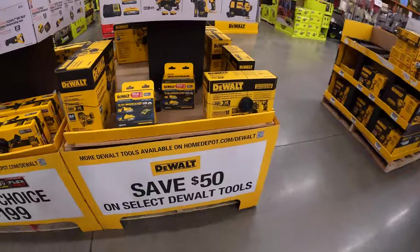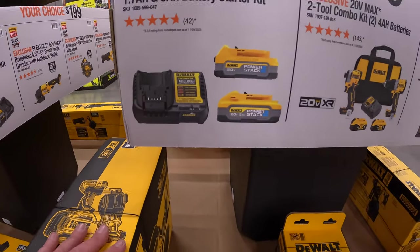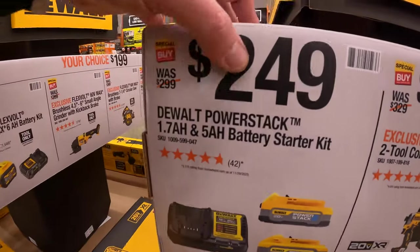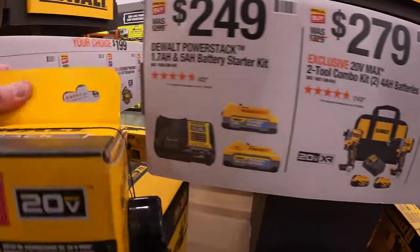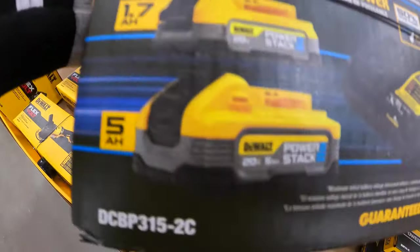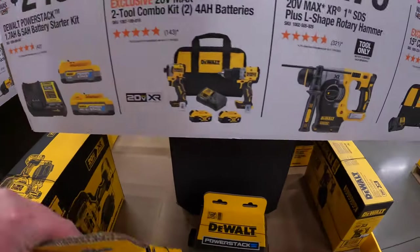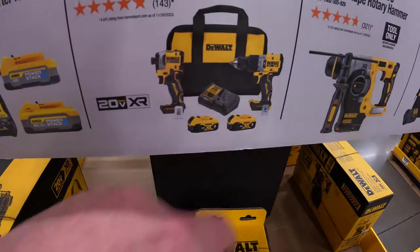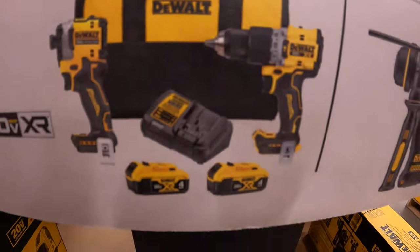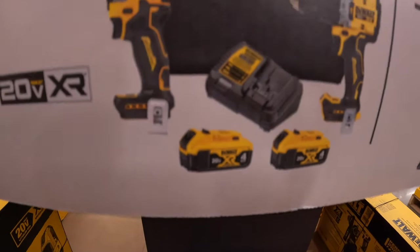DeWalt has this going on — $249 for a two-battery combo kit with a charger: you get a 1.7 amp hour battery and a 5 amp hour Power Stack battery with a 4-amp charger. They do have the DCF 850 and the XR hammer drill. I'm wondering why they wouldn't add the Atomic hammer drill instead of the XR — and then two four amp hour batteries, charger, and a bag.